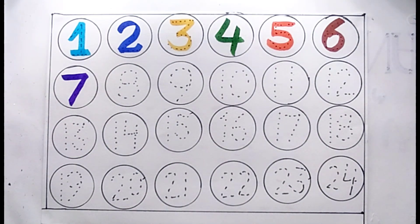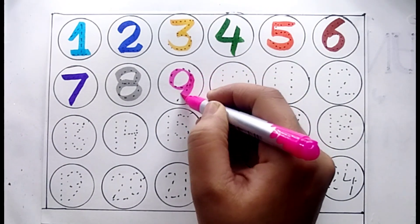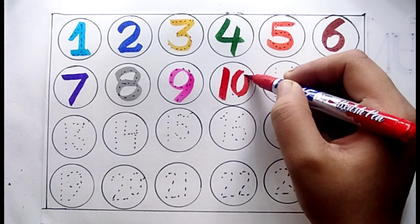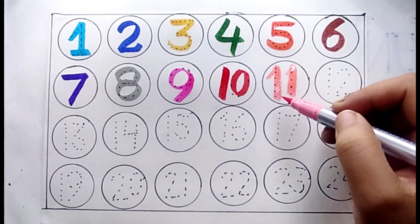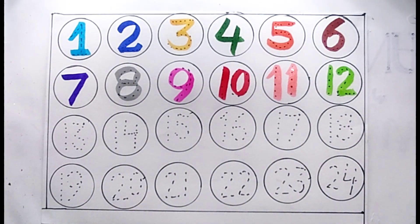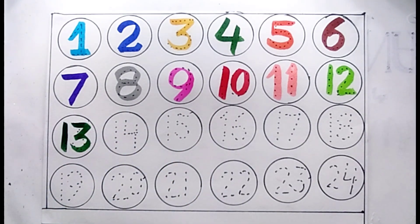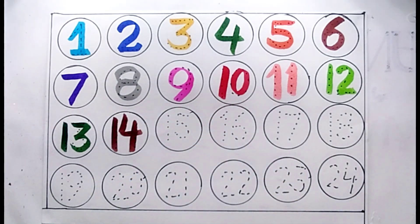Number eight, number nine, number ten, number eleven, number twelve, number thirteen, number fourteen.